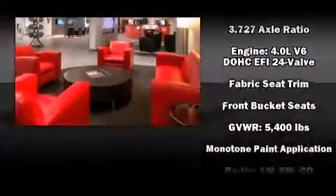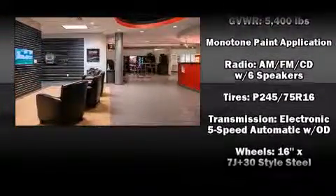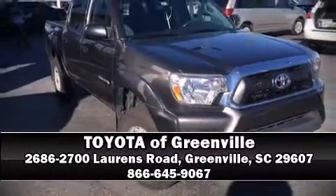A Carfax History Report provides you peace of mind by detailing information related to past owners and service records. Our experienced sales staff is eager to share its knowledge and enthusiasm with you. Come on in and take a test drive.